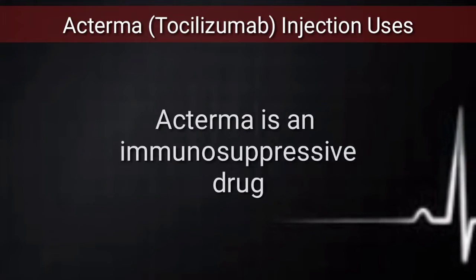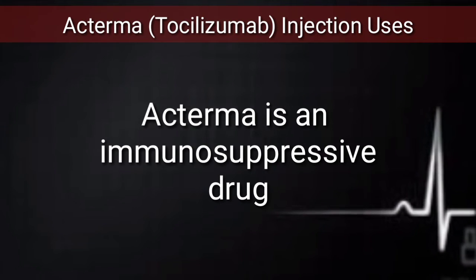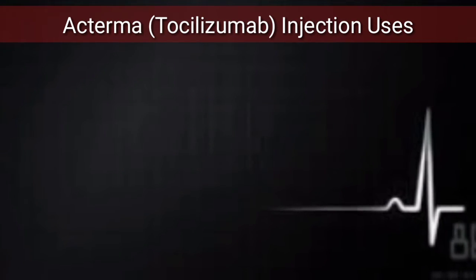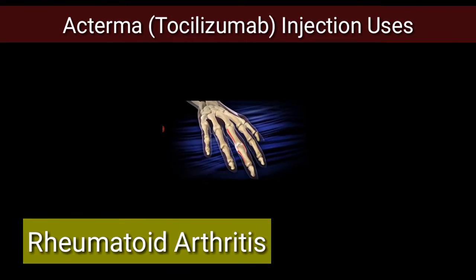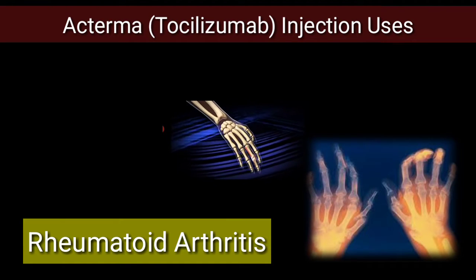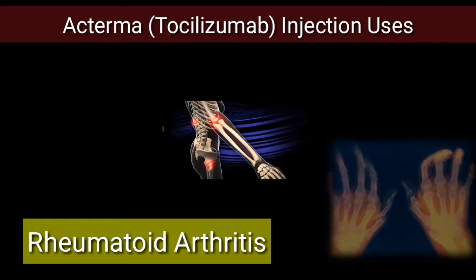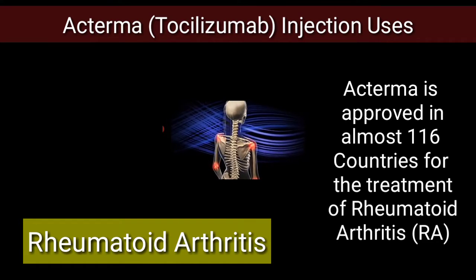Actemra, also known as tocilizumab and atlizumab, is an immunosuppressive drug that is mainly used for the treatment of rheumatoid arthritis. Actemra is approved in almost 116 countries for the treatment of rheumatoid arthritis.